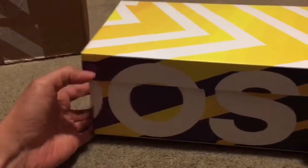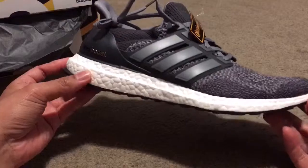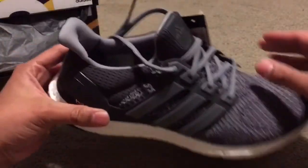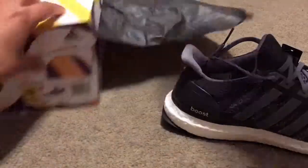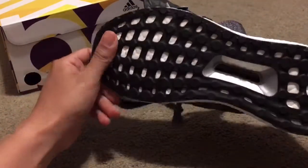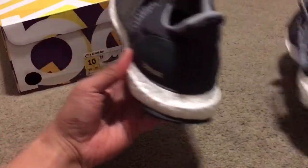Obviously it's an Ultra Boost box — let's see what it is. This is the Mystery Gray Ultra Boost with the Continental rubber on the bottom. And we got the other shoe. I love Ultra Boost, it's one of the most comfortable shoes in the world.